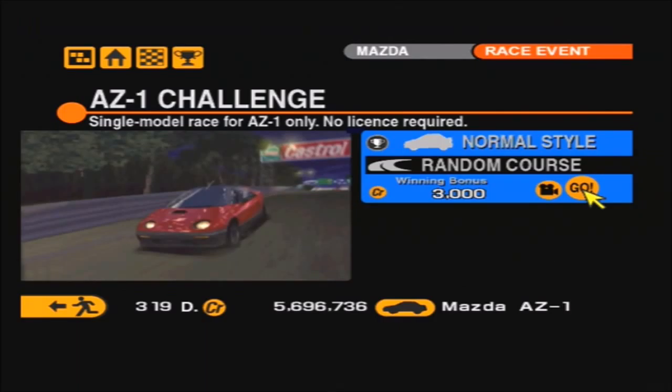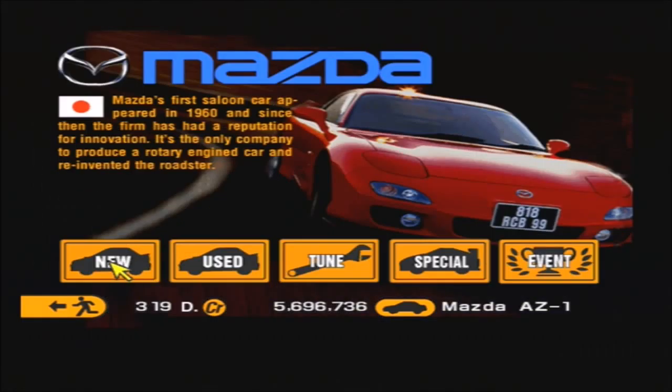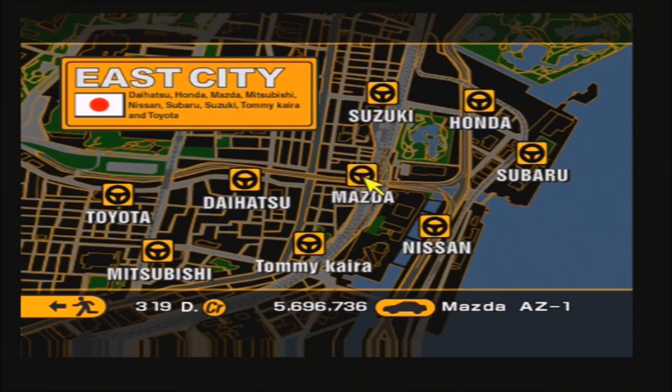There we go, that's the AZ-1 challenge complete, and that's all the Mazda One Make races complete. And that of course means, finally, all the One Make races here in the East City are officially over.